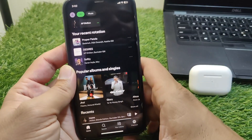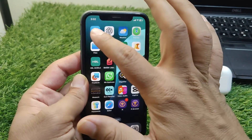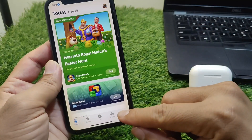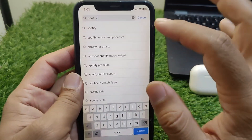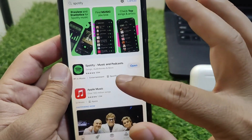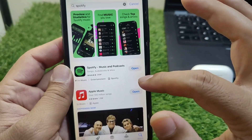First of all, go back to your home screen. Now you have to download and install the latest version of Spotify on your device. Simply search for Spotify and download the latest version of the app. If there is any update available, simply update it.